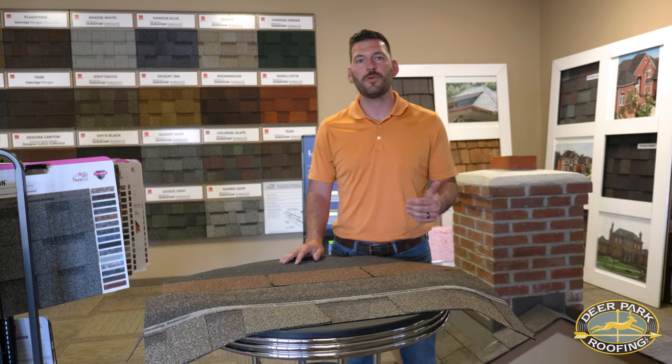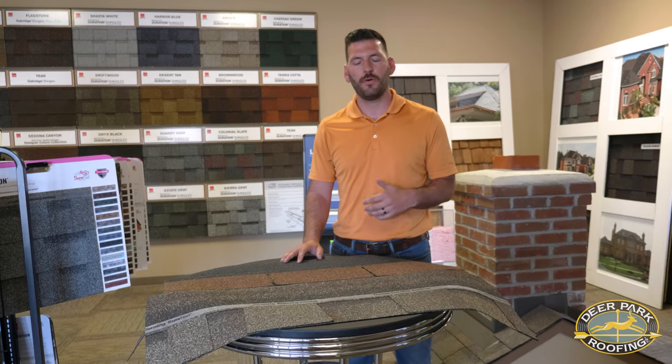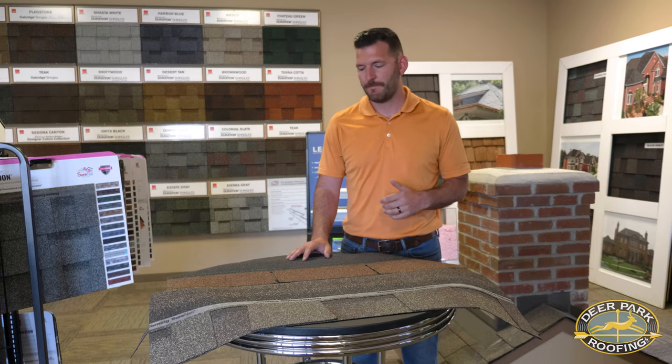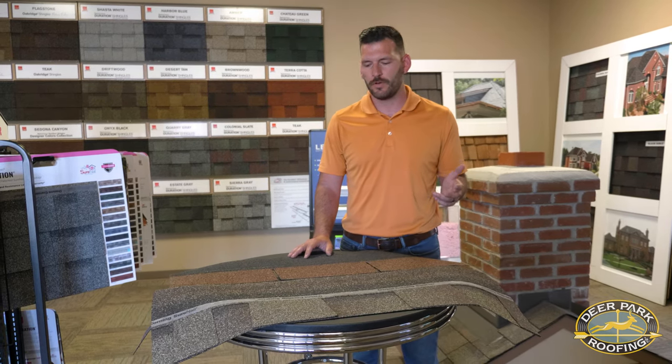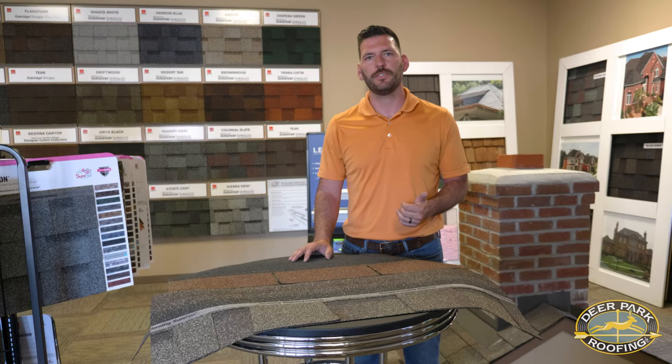Are you in the market for a new roof and have a few questions about what products are available and what sets them apart from each other? Well, here today we've got three different shingle options. We're going to touch base on them real quick and show you how to go about choosing the right shingle for your house.